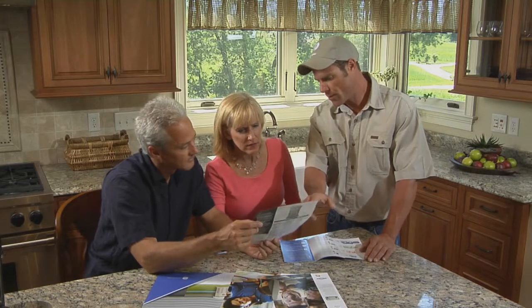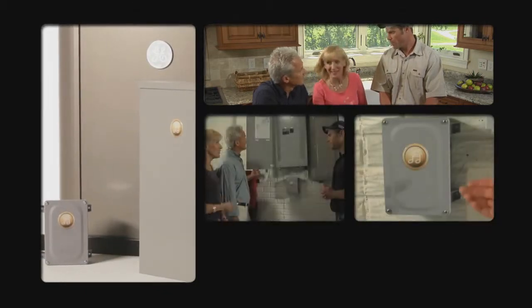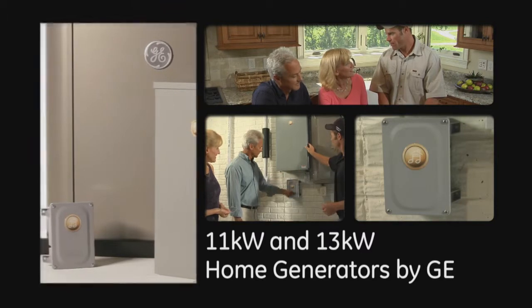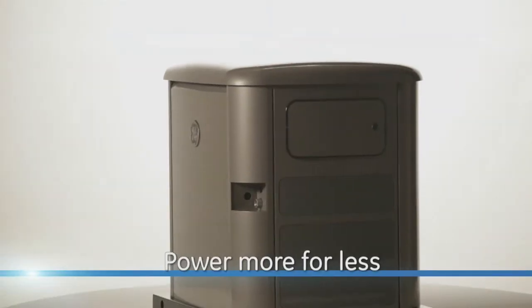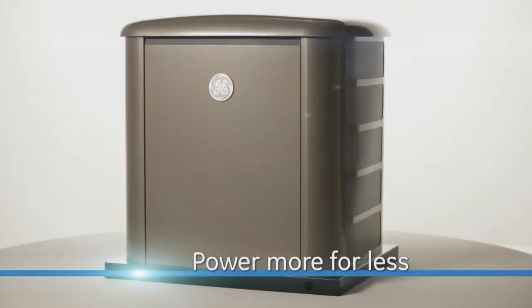Selecting a home generator system used to mean choosing between a unit that powers a few essentials or a much larger, fuel-hungry and more costly unit. Not anymore! You don't need a larger generator, just a smarter one. Thanks to GE's 11 and 13K home generators with Symphony II power management, a smaller home generator system by GE can meet all of your power needs while saving you money.